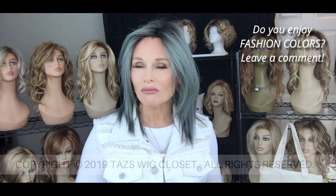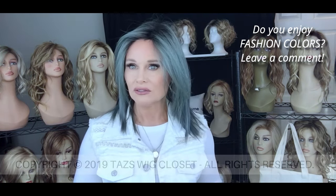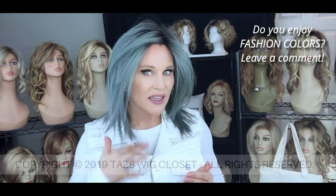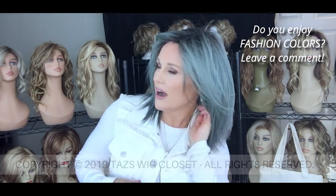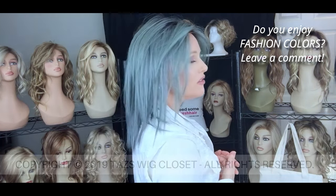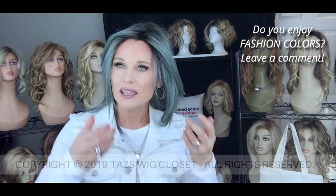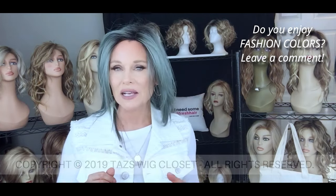The Peppermint style by Belle Tress is one of their most popular styles. It's a straight mid-length bob cut with lots of layers and razoring around the face. Overall it's probably between 14 and 15 inches. It has a beautiful light density, a lace front, and a left monofilament side part.